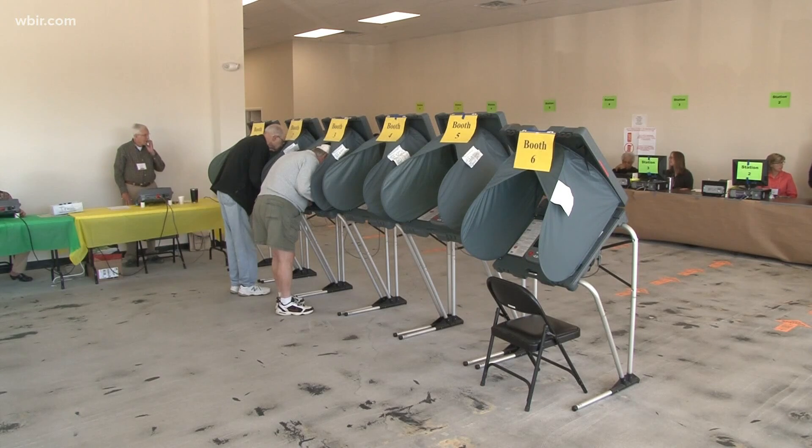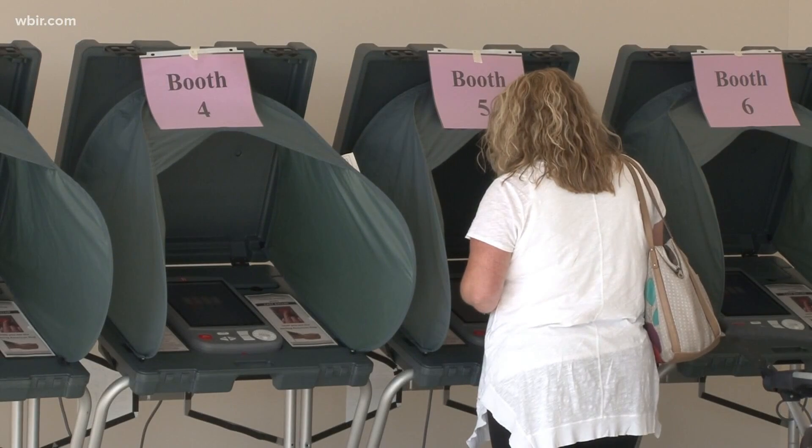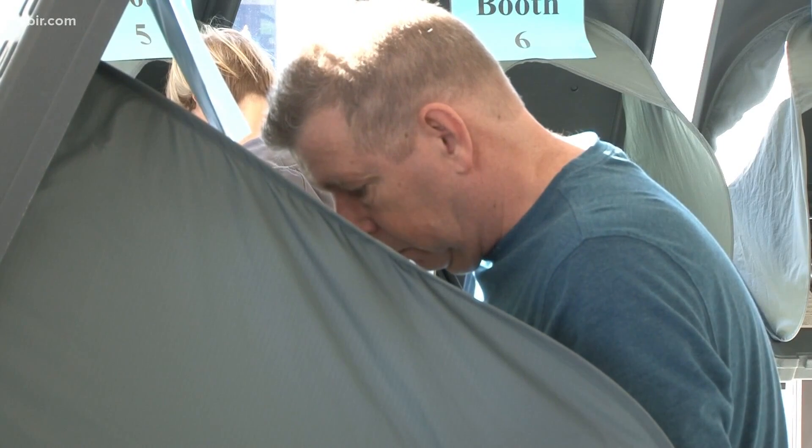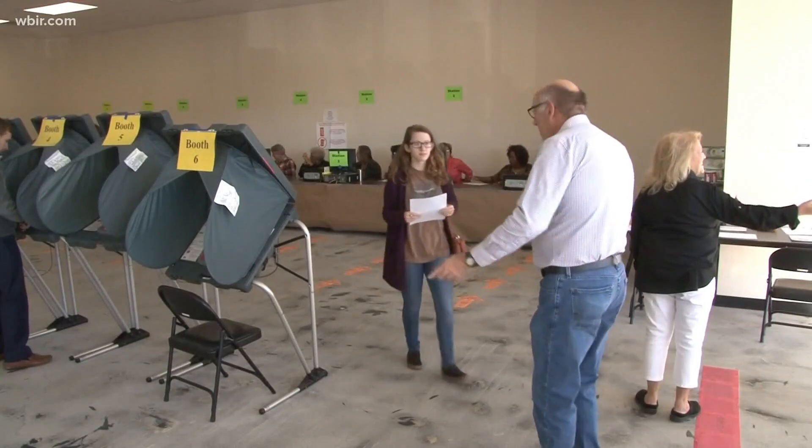If you're already a registered voter and you've recently moved within the county or changed your last name, this is the time to update that information as well. If you move to a different county in the state of Tennessee, you need to register within that new county.